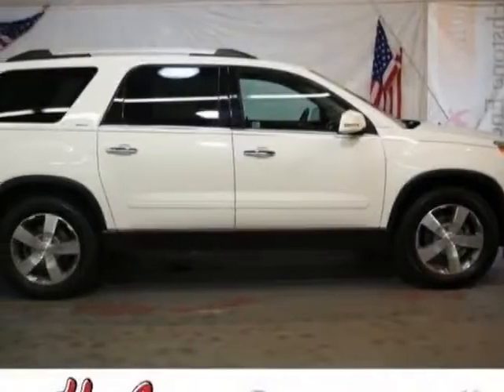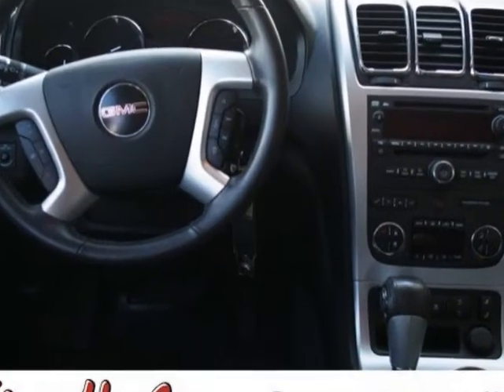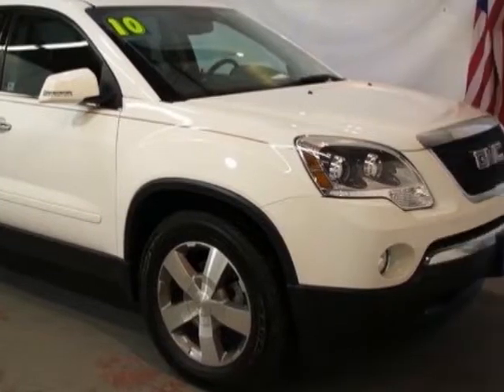Come take a look at the certified pre-owned 2010 GMC Acadia. This Acadia has just under 57,000 miles. For your protection, this vehicle has a factory warranty.